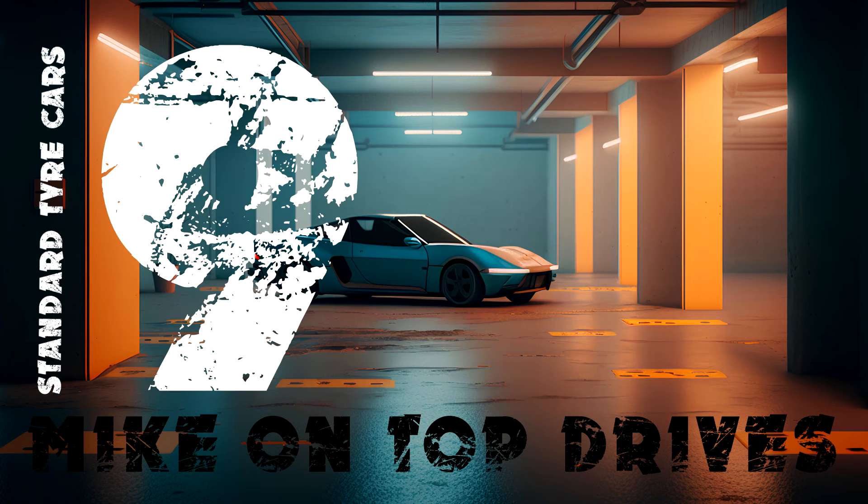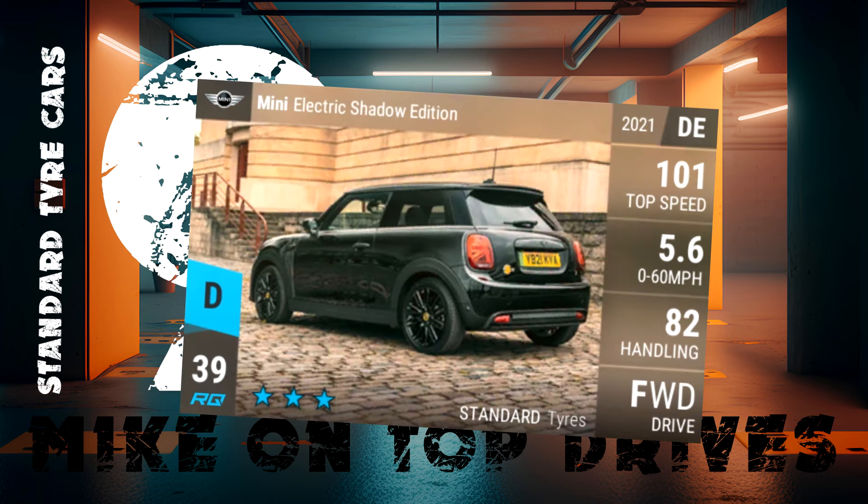9th is my rare representation. The electric Mini Shadow is a brilliant city streets car in the wet. In fact, it stacks up pretty well in the dry too. It's light and nimble, and all its stats are nicely balanced for a standard tyre rare.